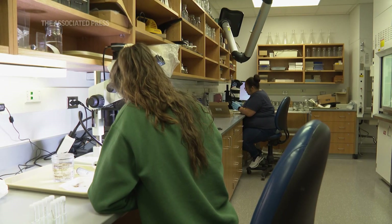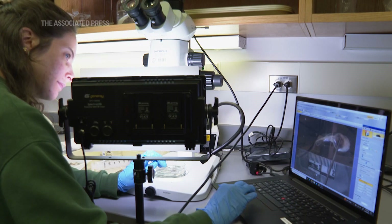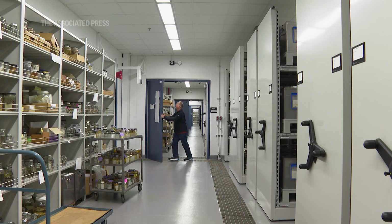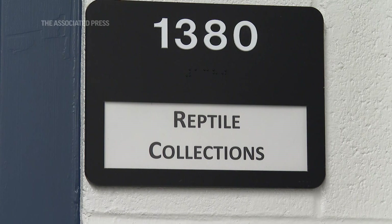We are not open to the public like an exhibit museum, but we are open for business for people who want to do research here. These are the kinds of studies that tell us a lot more about what's happening in natural selection and the evolutionary process.